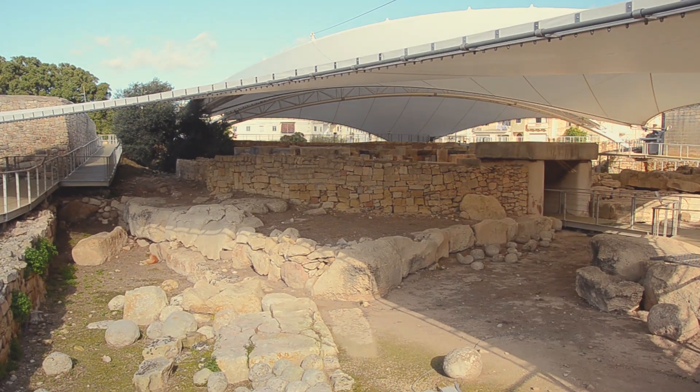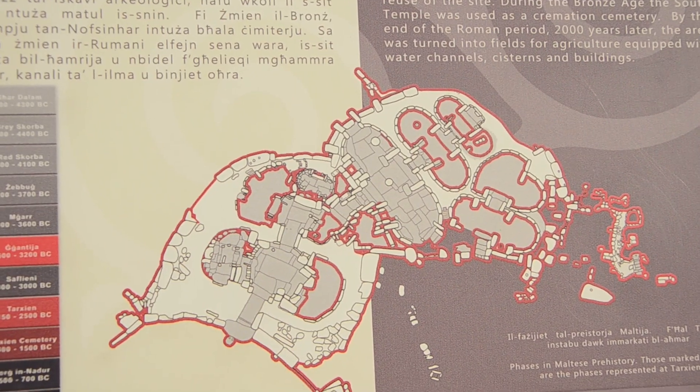I'm in Tarxien at the famous Tarxien Temple site in Malta and these are impressive places because it took 1,000 years to complete. It was built from 3,600 BC to 2,500 BC, and then it was later not used that much, but from 2,400 BC until 1,500 BC it was used for cremation purposes.